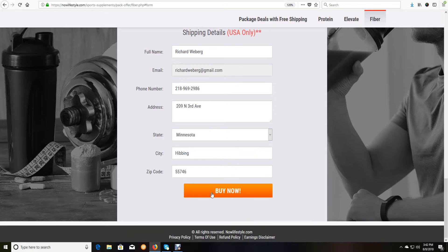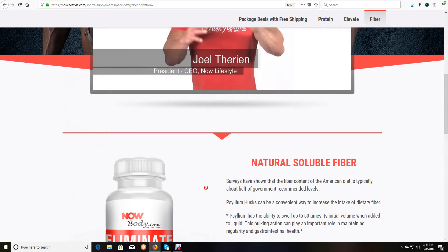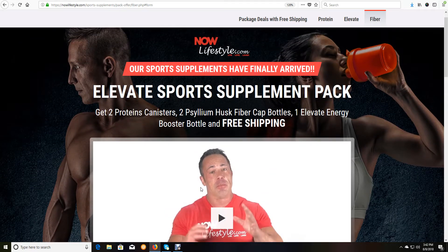That brings you to the checkout area where you first put in your shipping details and then click 'Buy Now.' It really is that simple.